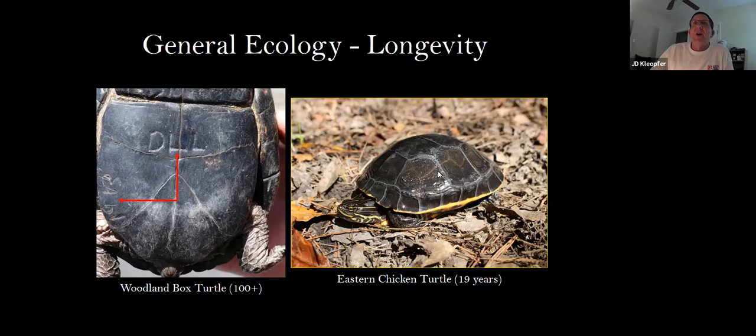On the flip side is what I call the anti-turtle: the eastern chicken turtle. At best, the eastern chicken turtle may live to 19 years. It's a very fast-growing turtle — males will sexually mature in about two years. But the maximum record is probably about 19 years, and that's only in the northern population. In the southern populations, they probably don't live as long because they don't hibernate. Hibernation actually extends the lifespan of some of these animals.